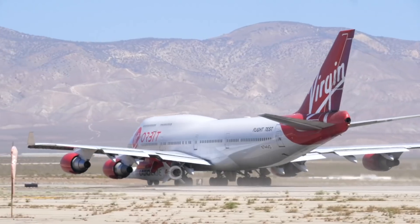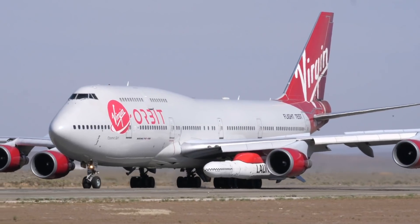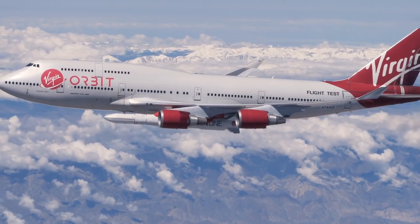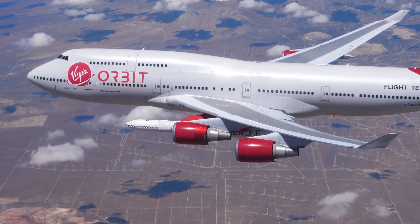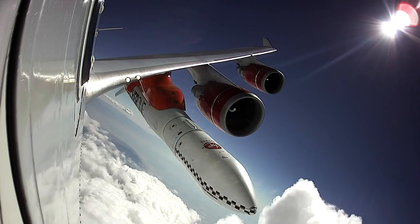The plane they used was formerly an airliner that flew with Virgin Atlantic. When its lease ended, they bought it from Boeing. They kept the same name it had when it was flying — it's called the Cosmic Girl, a reference to the Jamiroquai tune, I would imagine. Scott used to fly Virgin Atlantic all the time to the UK, so there's a chance he was flying on this plane at some point.